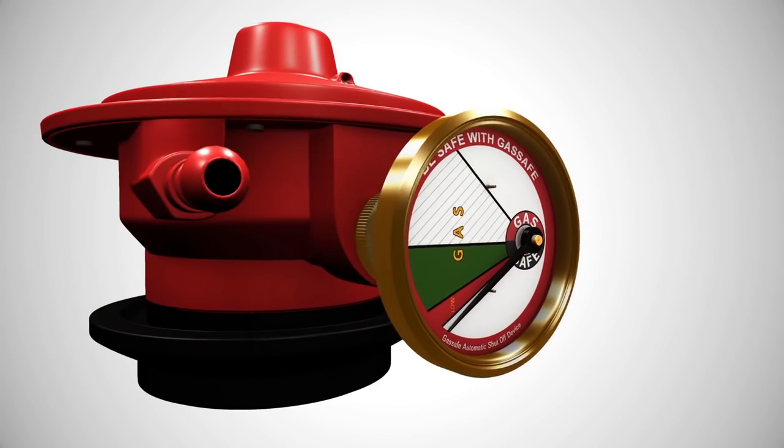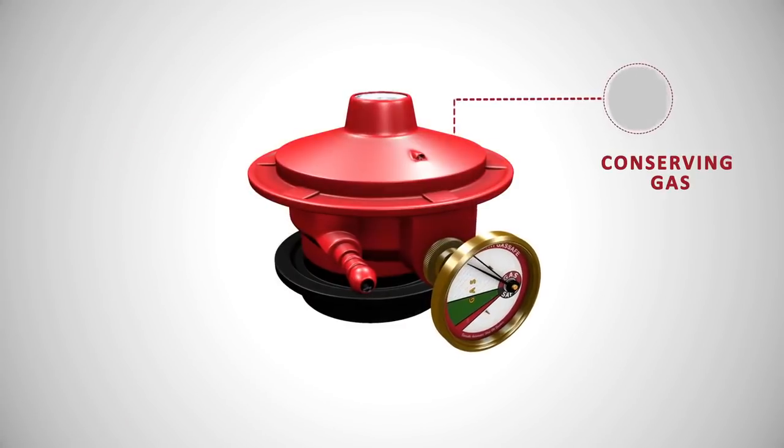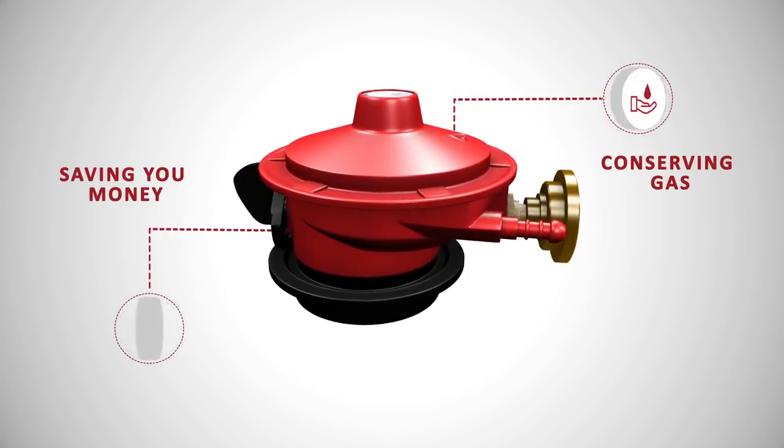When the problem is fixed, just press the gauge dial a few times and the gas starts flowing again. Gas Safe also reduces gas consumption and displays the level of gas in the LPG cylinder, conserving gas and saving you money on unnecessary refills.